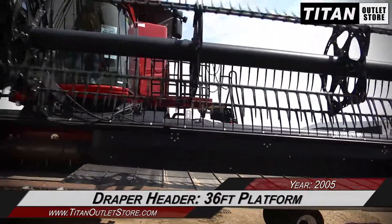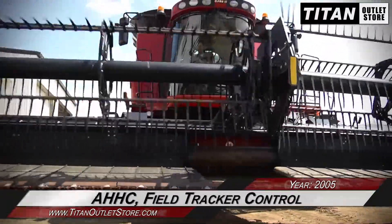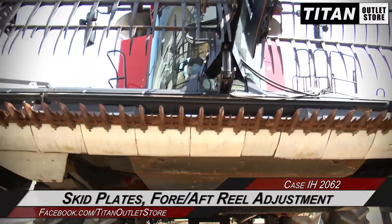This Case IH 2062 has a 36' platform and features auto header height control and field tracker control, along with skid plates and fore aft reel adjustment.